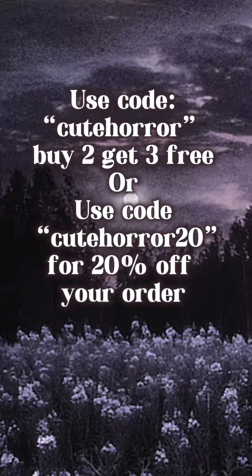And that was the entire video! If you liked this video and these contact lenses, please use my code — use the code cutehorror for buy two get three free. Yes, I said that: buy two get three free. And cutehorror20 for 20% off. Bye!